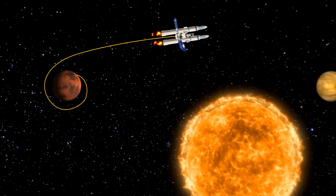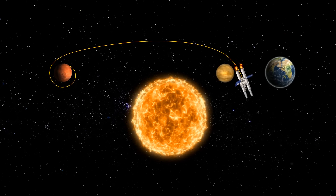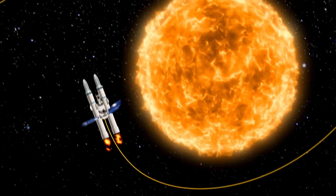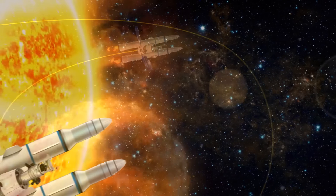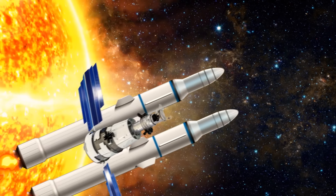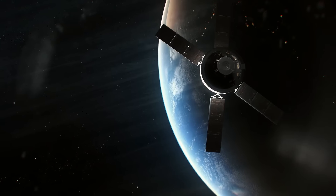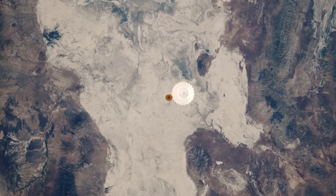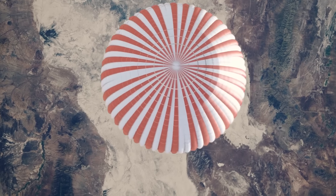This is where we'll use the gravity of Venus to slingshot around the Sun. To keep the equipment and crew at the right temperature, we'll have a sunshade to protect us since we'll be really close to the Sun. In the end, Orion will re-enter Earth's atmosphere and splash down in the water. What a heroic ending!